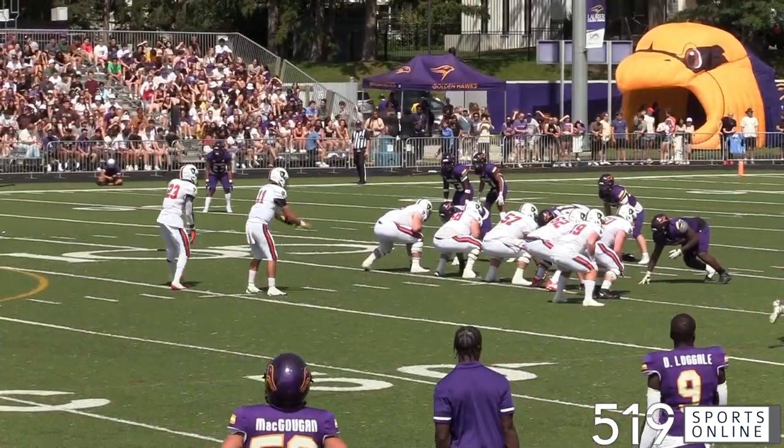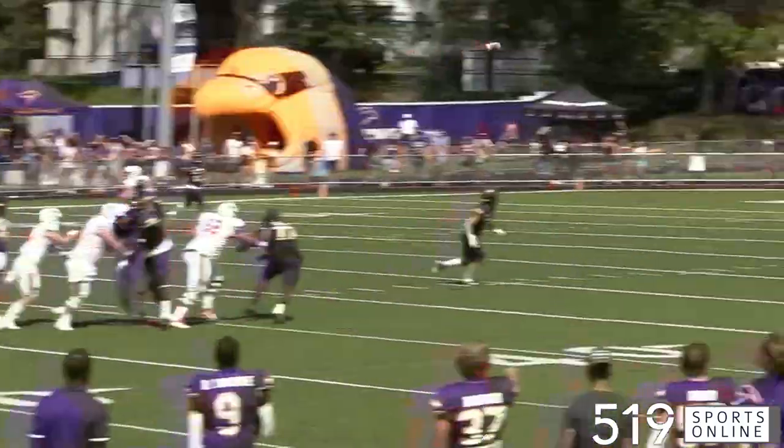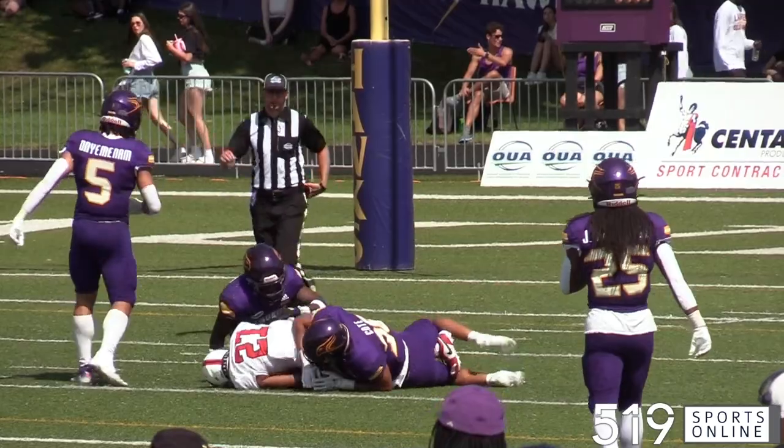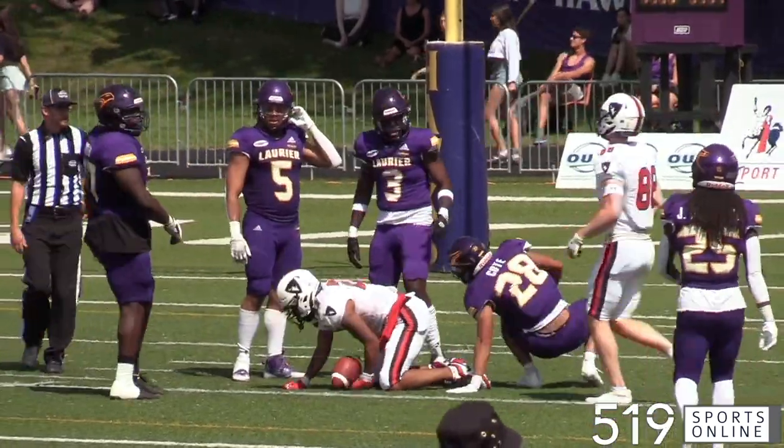Second quarter, the Ravens with possession. Tristan LeFay fires downfield and it's complete to Kasim Ferdinand. That play leads to a Carlton field goal, and we're all tied up at 3-3.